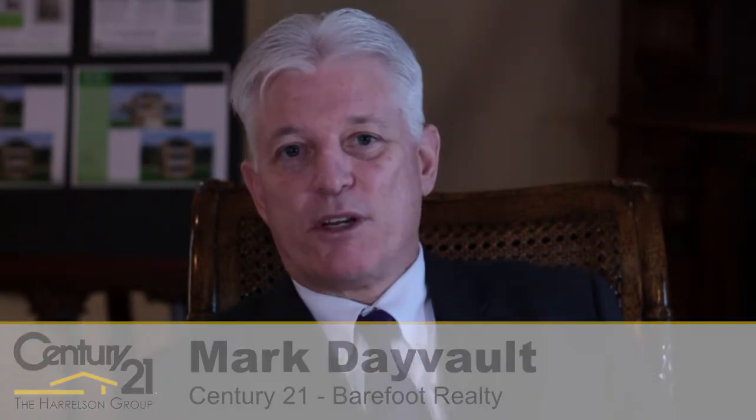Hi, I'm Martin Devault. I'm with Century 21 Barefoot in North Myrtle Beach, South Carolina. I've been a real estate professional in the area for the last 22 years and actually have a broker's license in South Carolina and North Carolina.